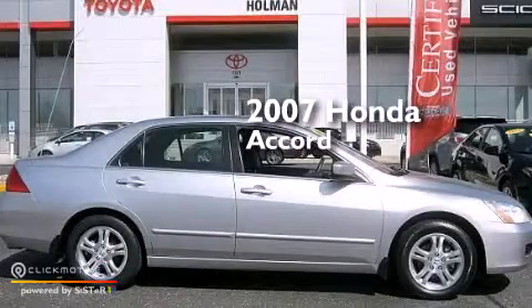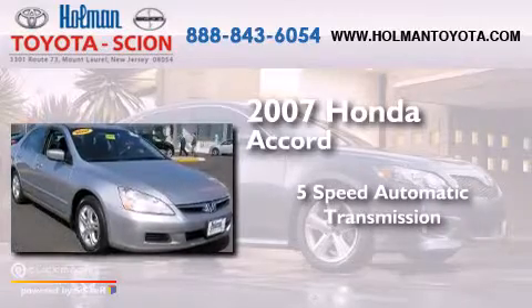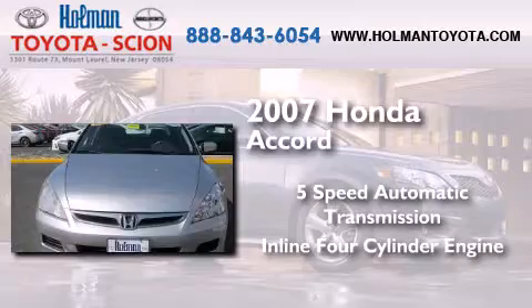This is a 2007 Honda Accord. This four-door sedan has a five-speed automatic transmission and an inline four-cylinder engine.